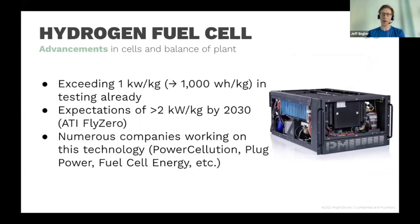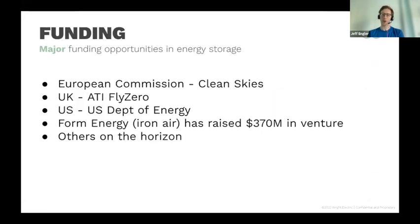A lot of people are also working on hydrogen fuel cells, with lots of potential applications in the aerospace industry. People are looking at technologies that could achieve greater than two kilowatts per kilogram power density by 2030 — that's what many think is needed for large aerospace applications. So if you're working on ultra-lightweight fuel cells, aerospace is a great industry for you.